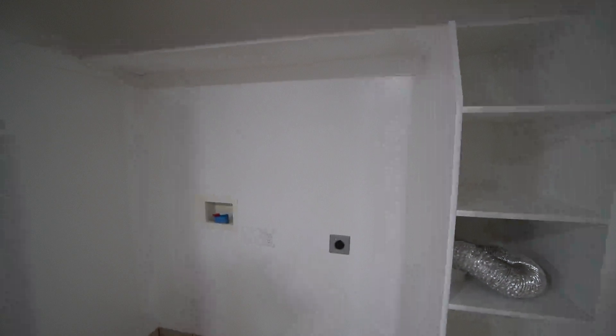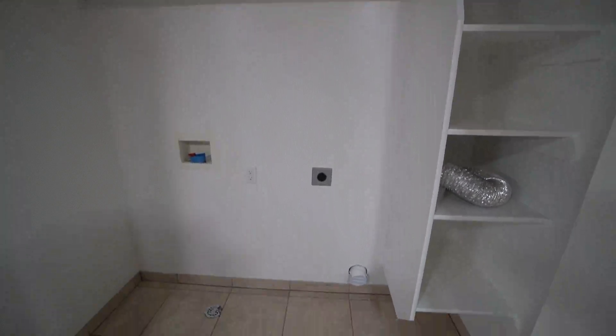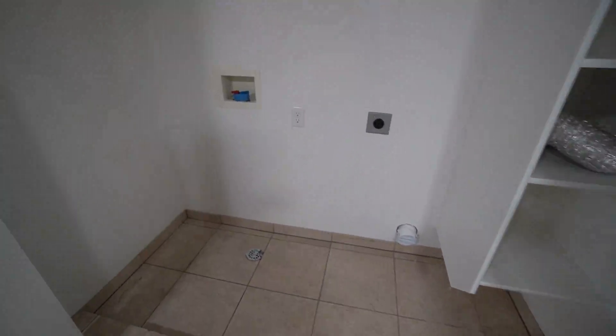Just off of the kitchen, we have a nice set of folding doors that open up to the hookups for the washer and dryer. There is plenty of space in here along with nice shelving for organization next to the washer and dryer.